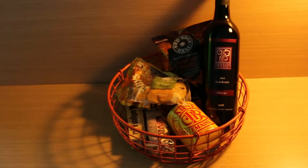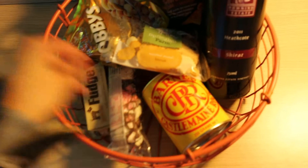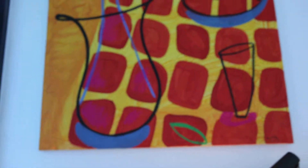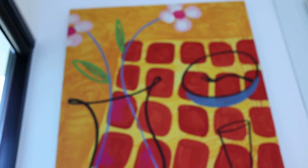I've also got some snacks: some wine, biscuits, rocky road, nuts, and Red Rock Deli chips. Above here there are some artworks. With the rooms and the hotel, there are original artworks around and you can purchase them from the hotel.